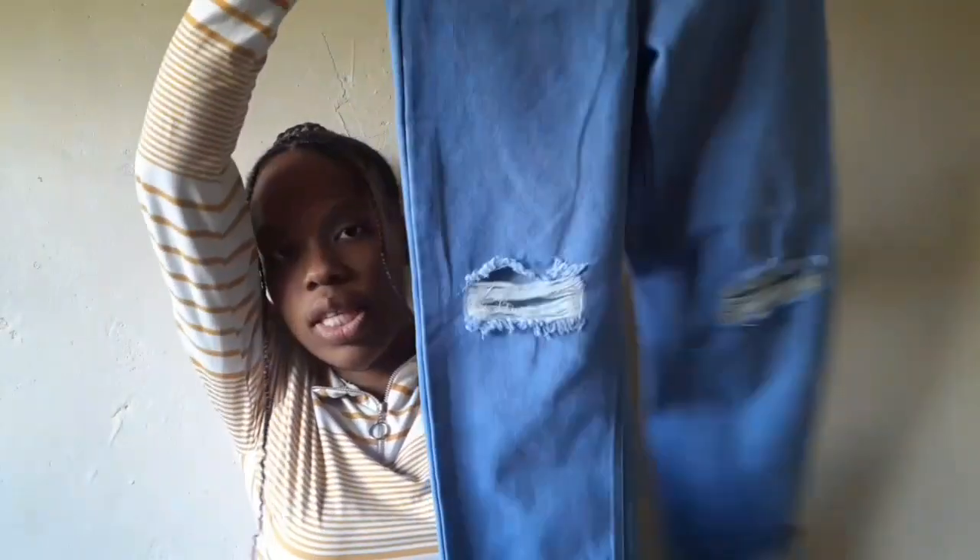I also got wide-leg pants — you'll see them in my birthday vlog because they're dirty right now. They were 260 rand, high-rise wide-leg pants. I got them in a size 30 — I thought I was a size 28 for the longest time, but when I went to the fitting room the 28 did not fit, so I had to go up to a 30.